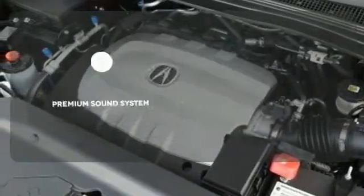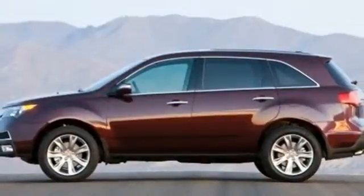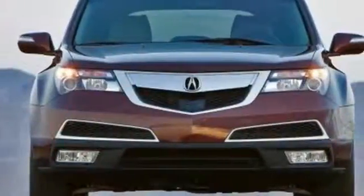The premium sound system gives you a rich listening experience. The cabin of this MDX is warm and luxurious. See for yourself today.